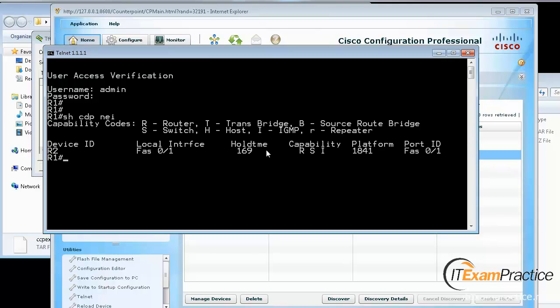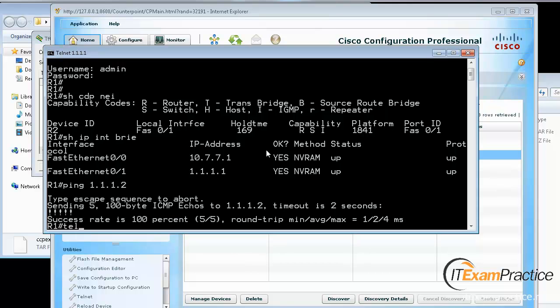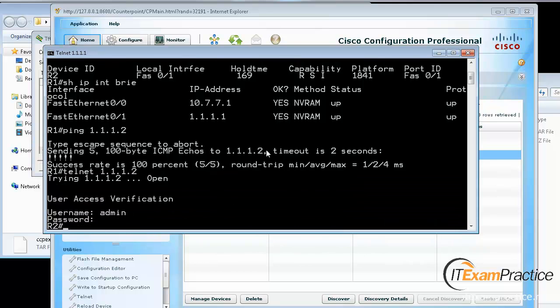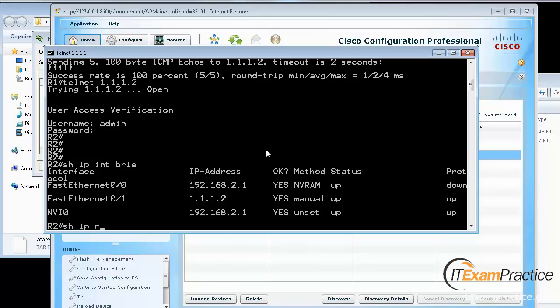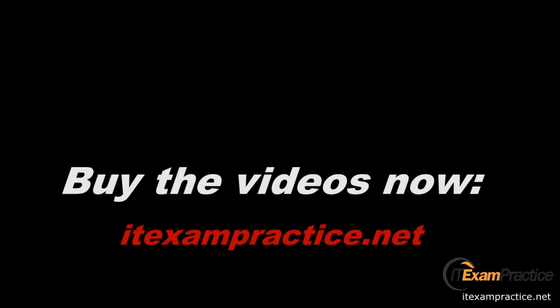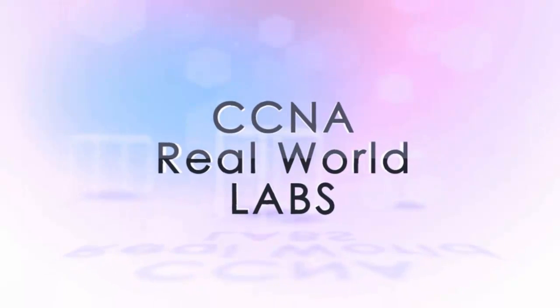There is router 2 - show IP interface brief. I can ping it - .2. Show IP interface brief, show IP route, show IP - okay.